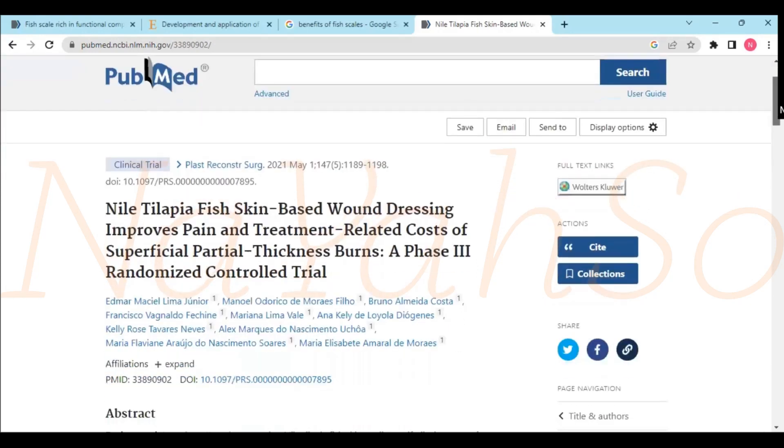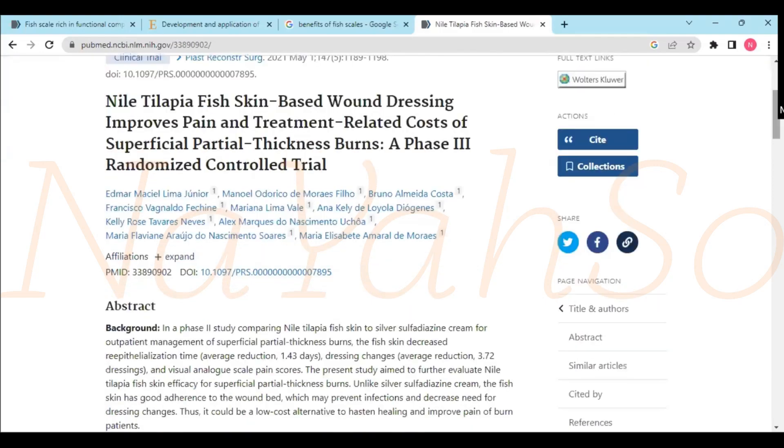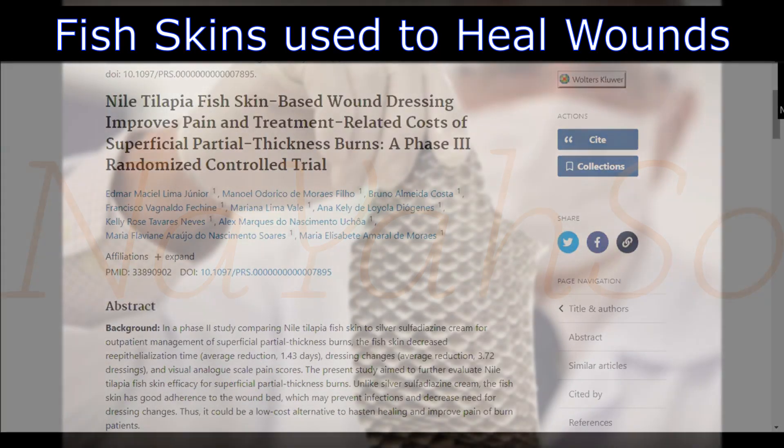It says the Nile Tilapia fish skin based wound dressing improves pain and treatment related cost of superficial partial thickness burns — a phase 3 randomized control trial. This research is saying that fish skin actually helps in healing wounds and could be used as some kind of a band-aid to help those who have had severe burns.